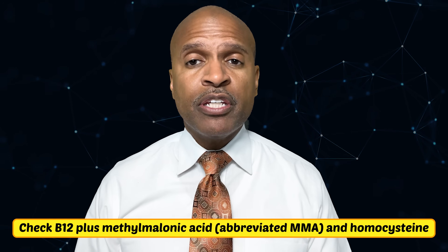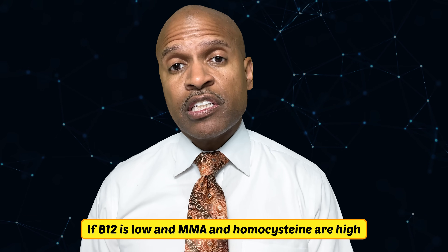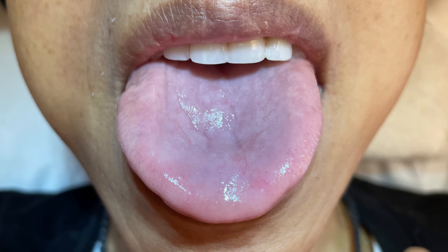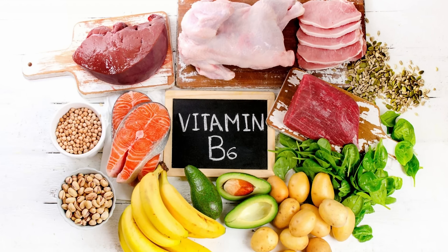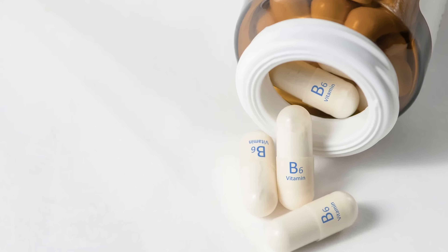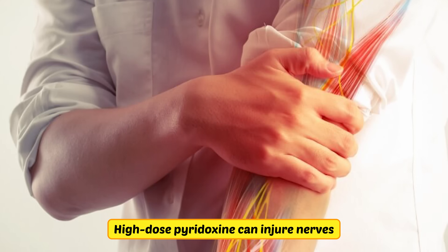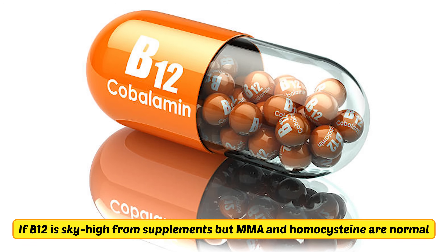B vitamins need precision. Check B12 plus methylmalonic acid (MMA) and homocysteine. If B12 is low and MMA and homocysteine are high, that's true B12 deficiency — think absorption issues like pernicious anemia and use methyl or hydroxy B12. If homocysteine is high but B12 and MMA are okay, consider folate or B6 support — methylfolate and modest B6 can help. If you're taking huge B6 dosages and get numbness or tingling, think B6 toxicity, as high-dose pyridoxine can injure nerves. If B12 is sky-high from supplements but MMA and homocysteine are normal, you're replete — you don't need mega dosages.